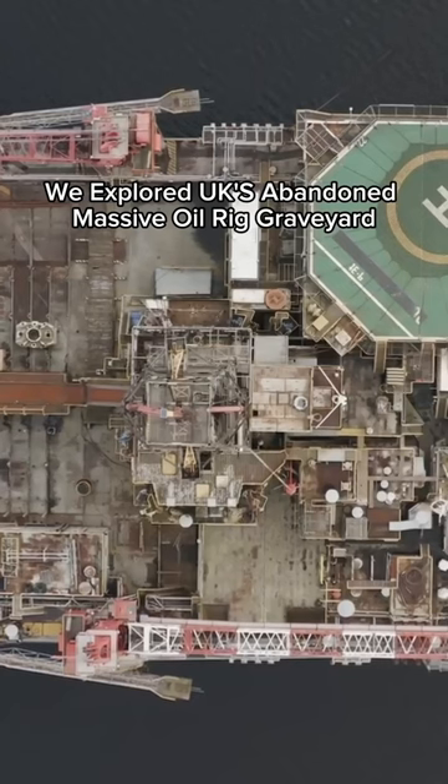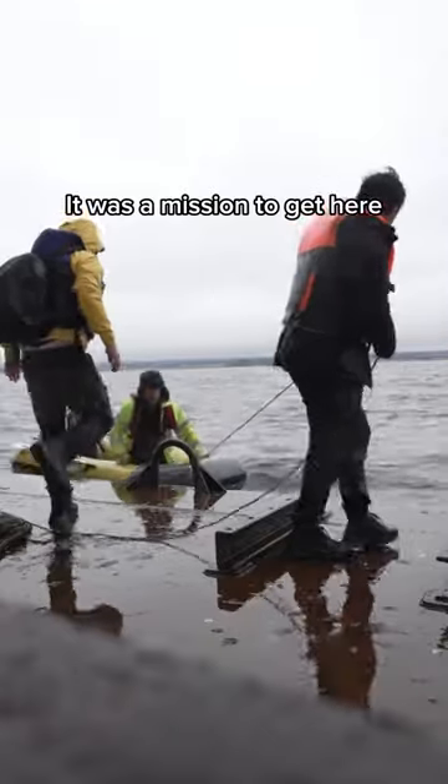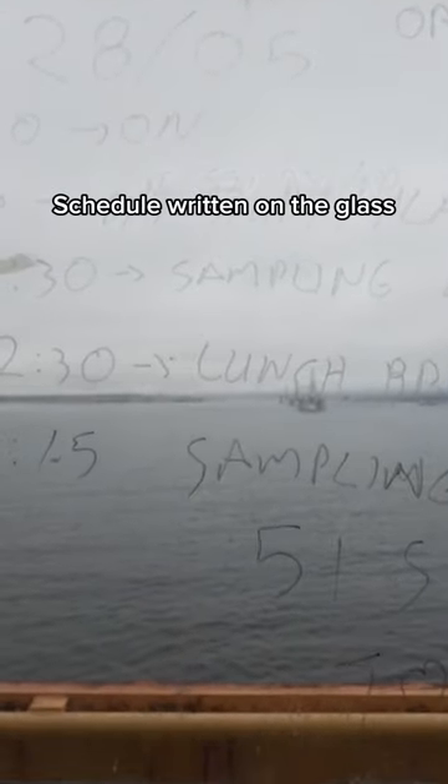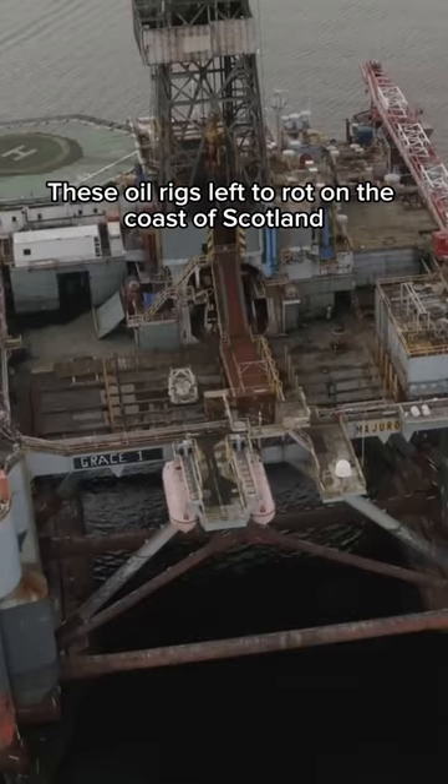We explored the UK's abandoned massive oil rig graveyard. We took a boat to get there — these oil rigs left to rot on the coast of Scotland.